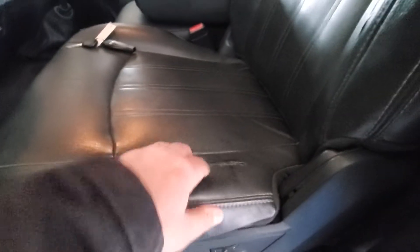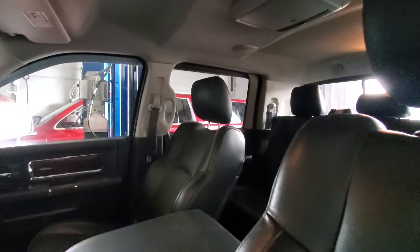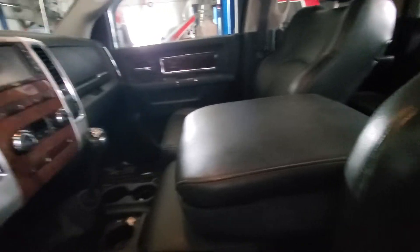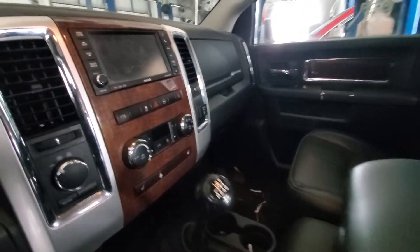Got the typical tear in the driver's seat, even though this isn't as bad as a lot of them I see. Otherwise, the seat's in good shape. Passenger seat's in good condition. This console cover is in good shape, which a lot of times I see those torn. See your 6-speed trans. Heated seats and steering wheel.